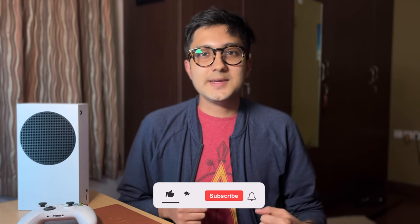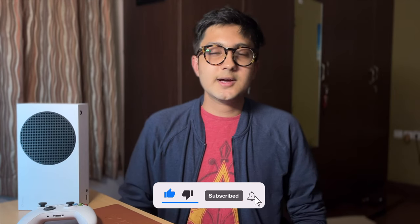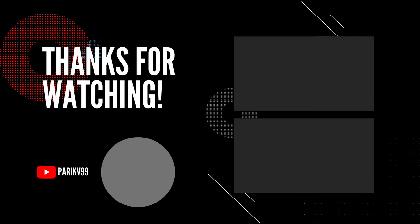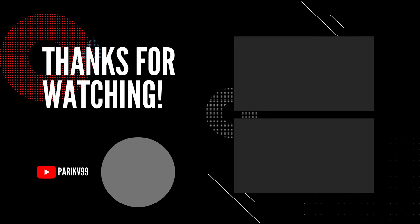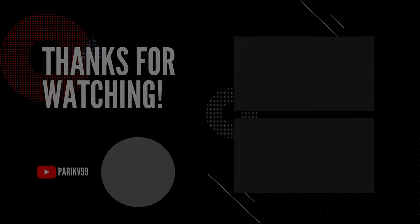So yeah, that's it for me in this video. I want to thank you so much for watching. Hit that like button, subscribe, and hit that bell icon so you don't miss any future uploads. Once again, thank you so much for watching, and I'll see you in the next one. Bye.